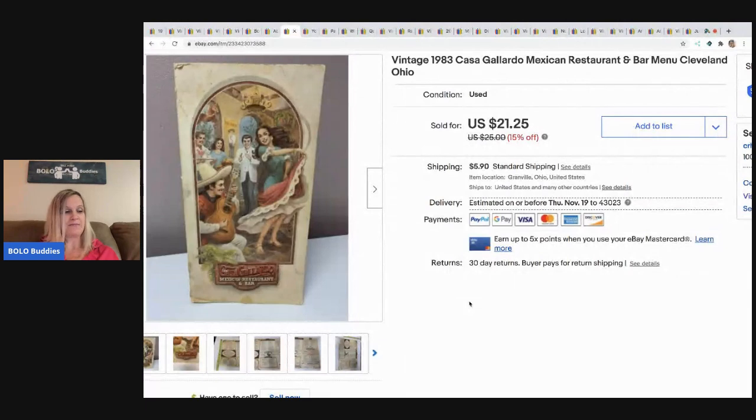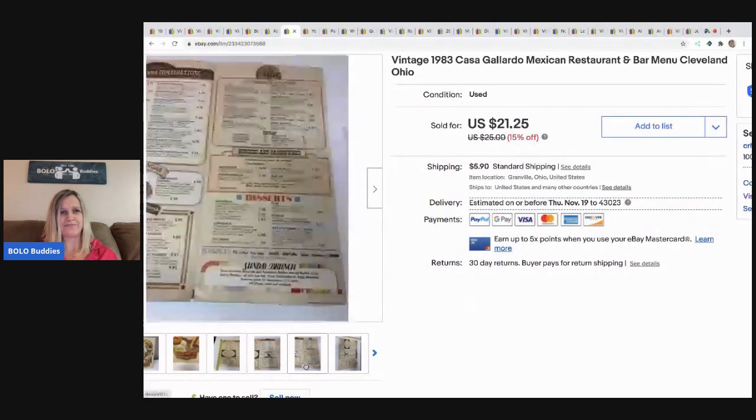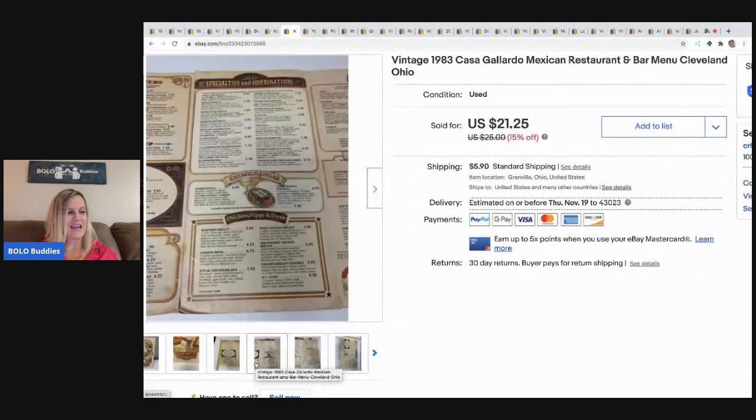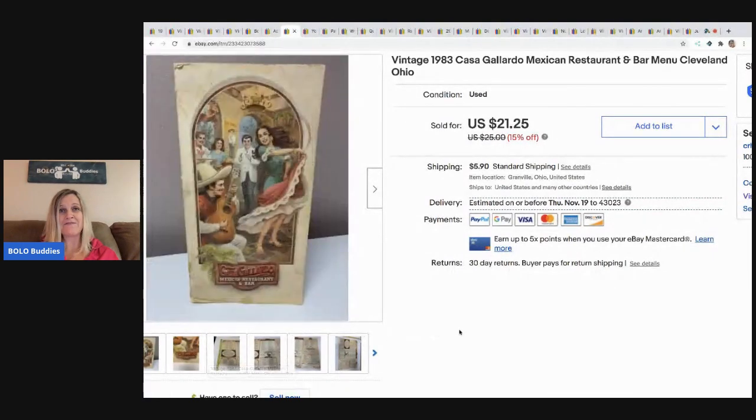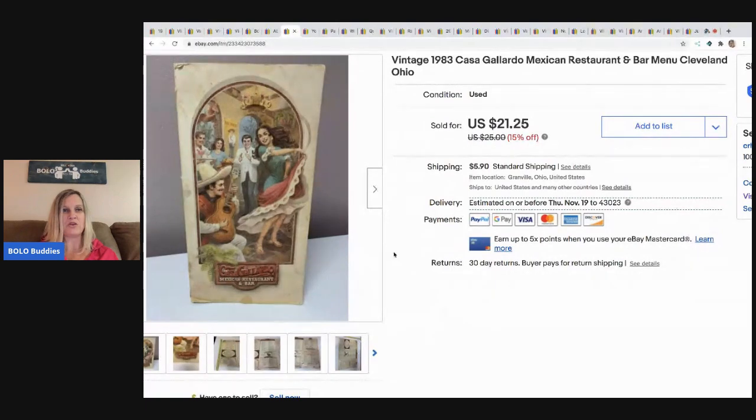The next item I sold is this menu. This was a trash pick — and when I say trash pick, it was at a neighbor's house; they were moving and it was sitting in a box on the side of the road, so I didn't actually dig into a trash can. I sold this for $19 and the buyer paid shipping. This is a vintage 1983 Mexican restaurant menu — very cool.